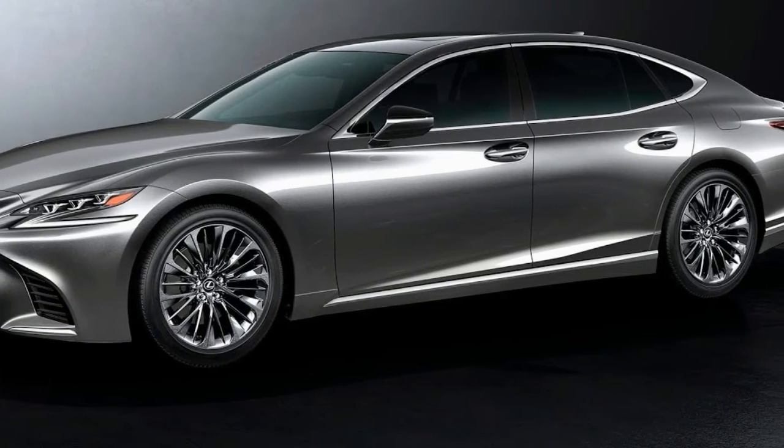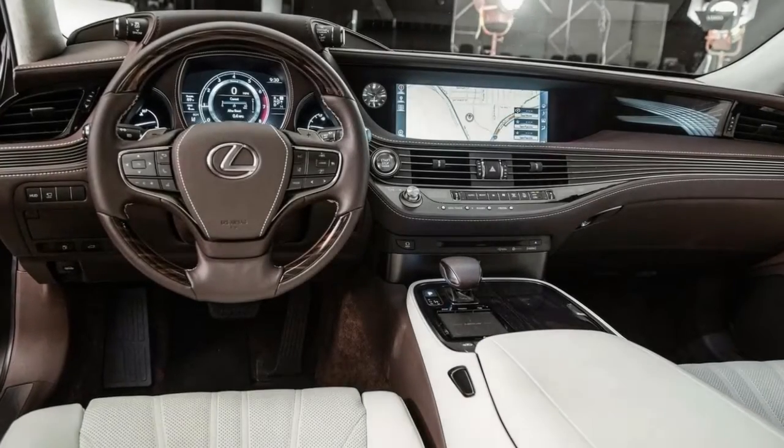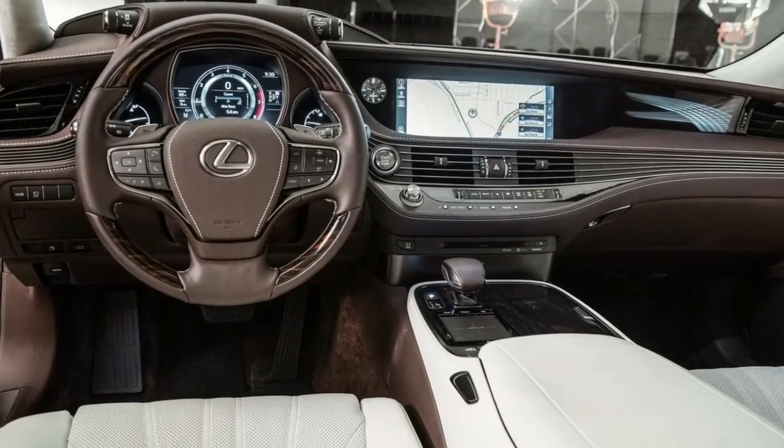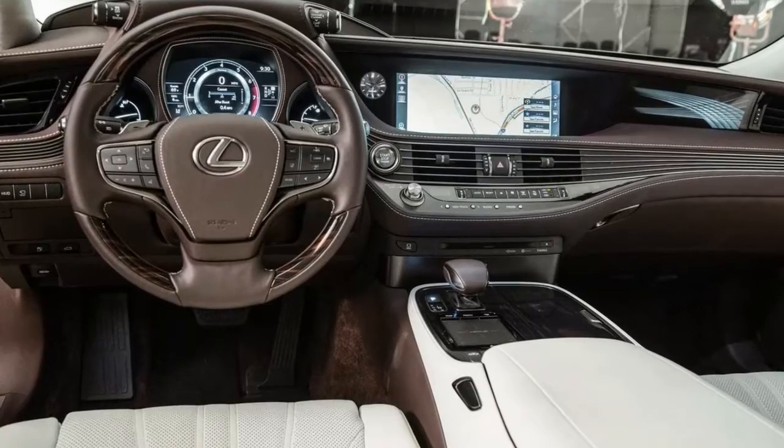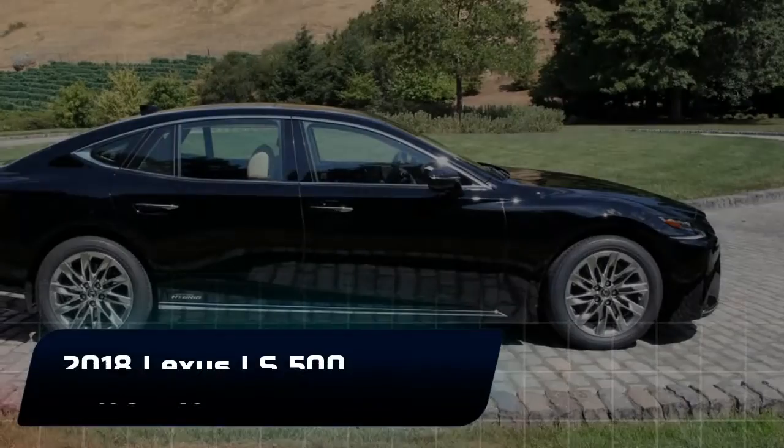It's understandable, then, that Toyota strove for familiarity with the first generation LS400, which introduced the Lexus brand to the world in 1989. It was, in the words of one company representative, an attempt to out-german the Germans.